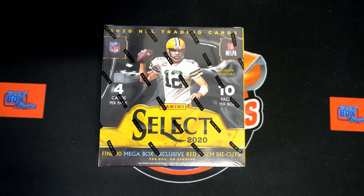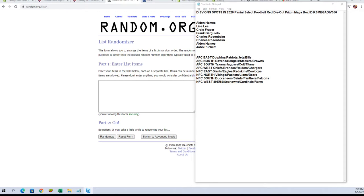Here we go — 2020 Panini Selects football box break number 556. We've got our owners' names, we've got our divisions, we're going to random them each seven times, pair them up on the spreadsheet. Best of luck everyone.